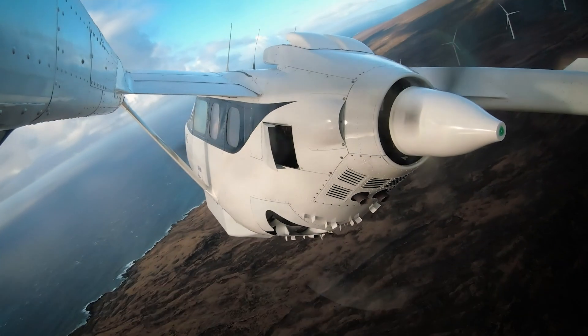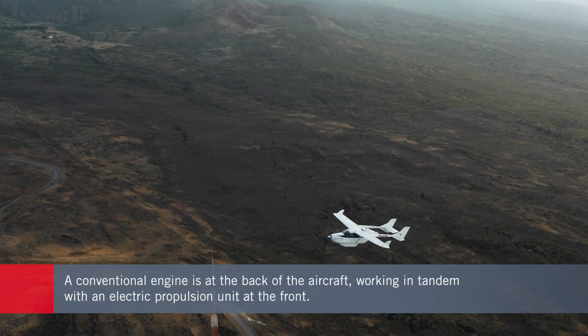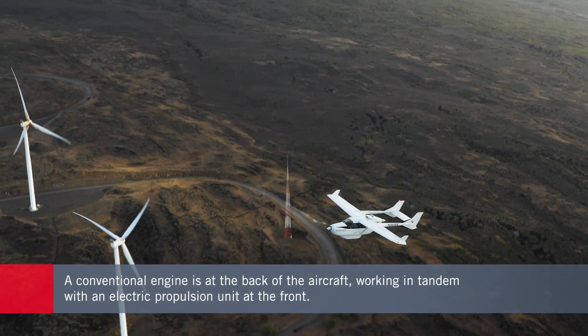In addition to test flying the aircraft in Hawaii in 2020, we intend to be the first airline to put the aircraft in service — possibly as early as 2022 or 2023 — so that Mokulele Airlines passengers are the first passengers in the world to fly on a hybrid electric aircraft in a commercial capacity.